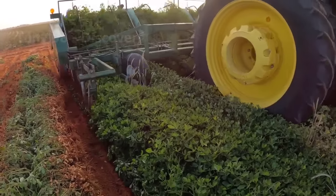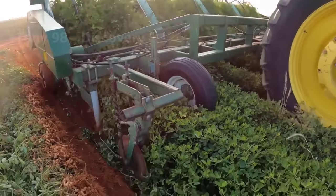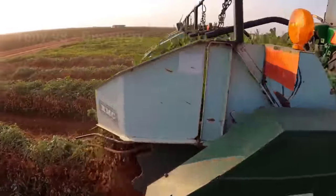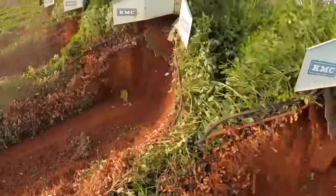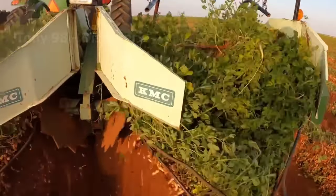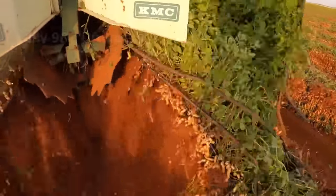Next, we will go to a peanut farm in Texas to see how the process of harvesting thousands of tons of peanuts works. Initially, these peanut plants will be dug out of the ground and left to dry in the sun for about three days before the harvest is done.